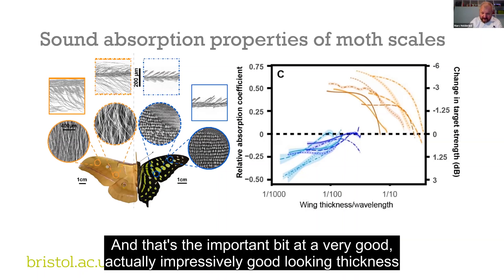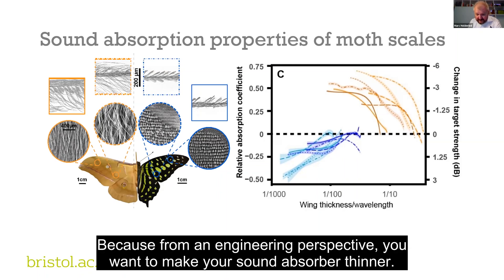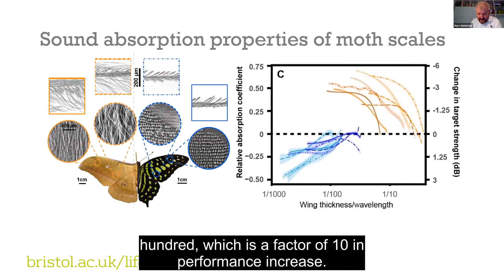They do this — and that's the important bit — at a very good, actually impressively good, wing thickness to wavelength ratio. From an engineering perspective, you want to make your sound absorber as thin as possible. Usual sound absorbers operate at a 1-over-10 ratio between wavelength and thickness. These biological sound absorbers go down to 1-over-100, which is a factor of 10 increase in performance.